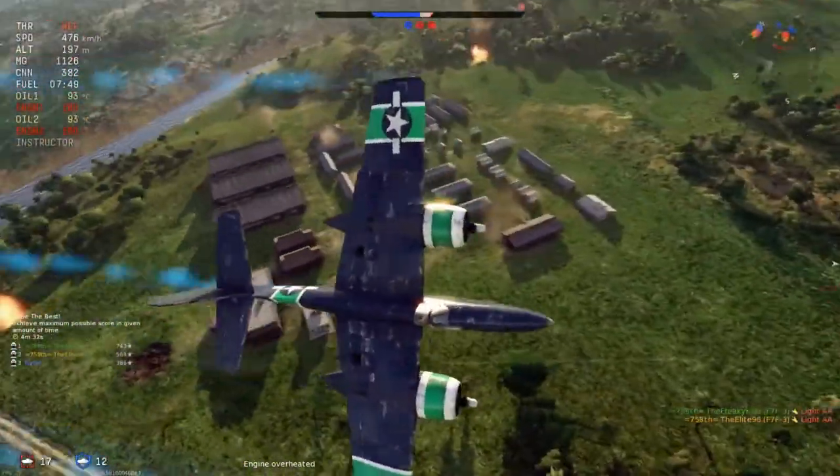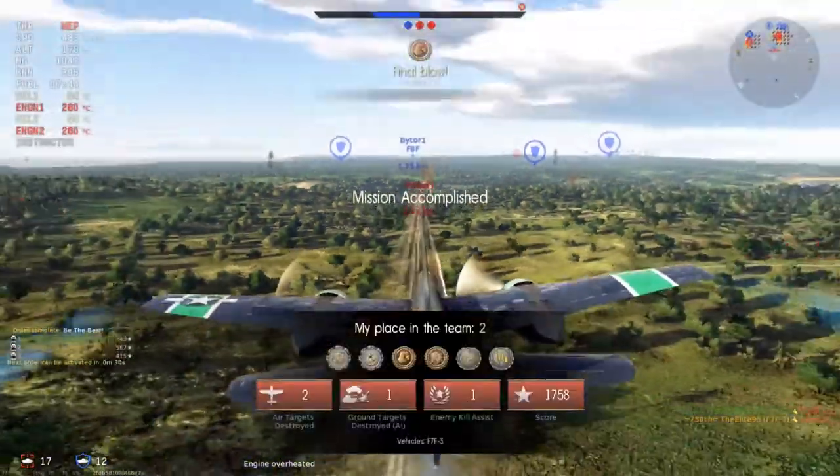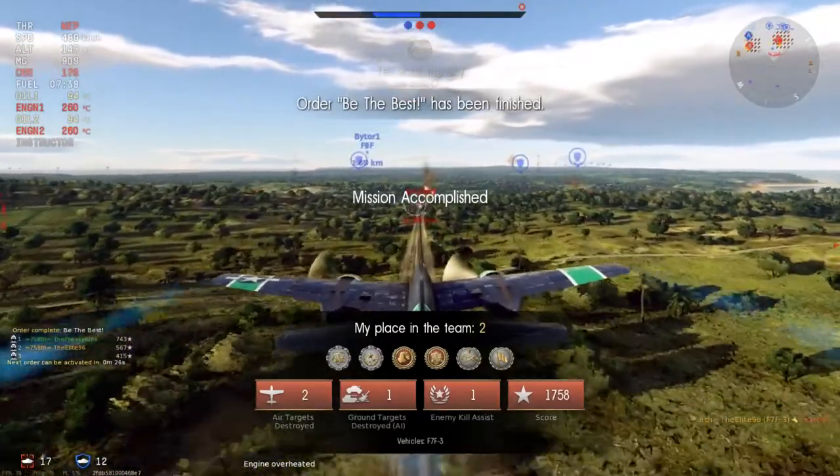Now we can ground-pound. Bring points. I got the best. I will take those extra silver lions.